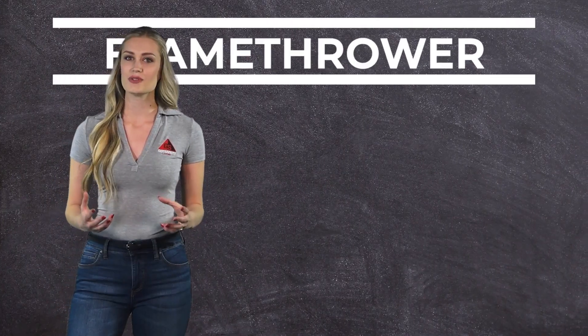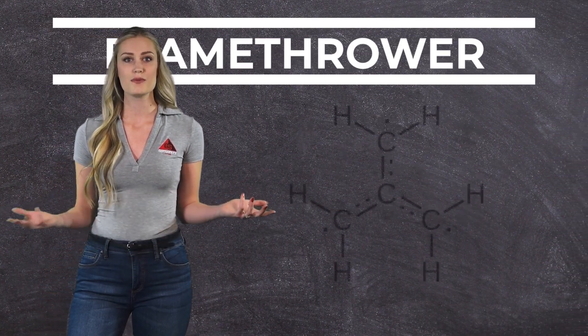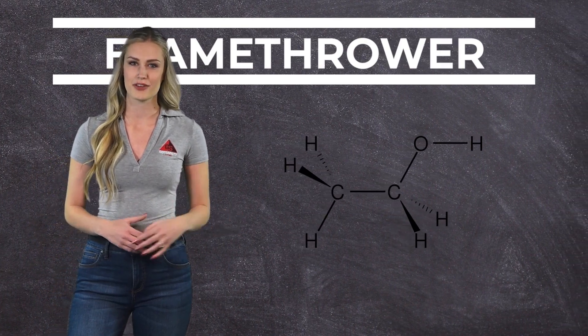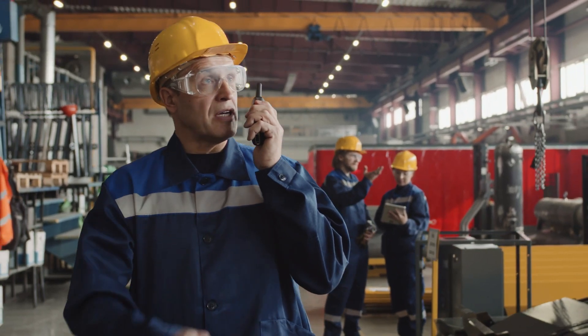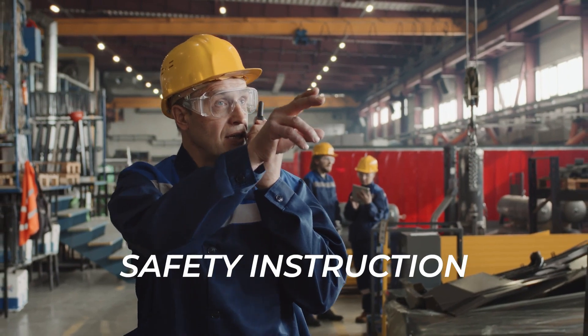This is especially dangerous if flammable liquid or gas are present. Accordingly, those using a flamethrower should be aware that they may be exposed to items such as butane, propane, gas, diesel, or ethanol, and pressurized gas fumes. Taking necessary precautions before use and abiding by safety instructions will help negate potential risks associated with flamethrowers.